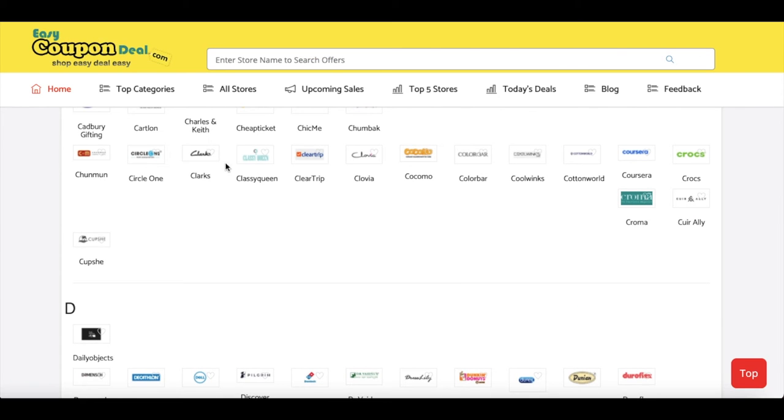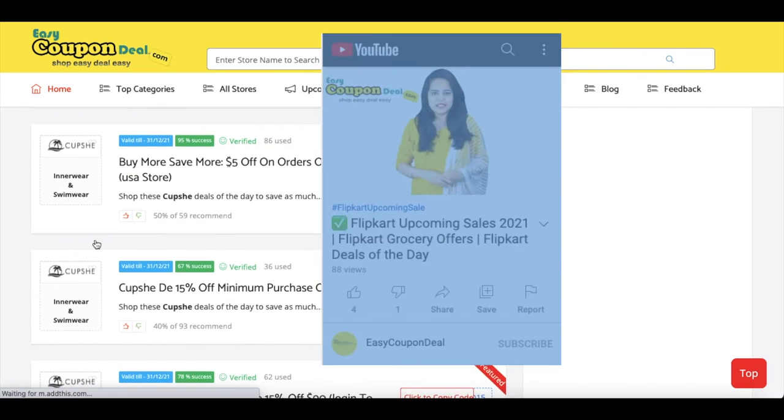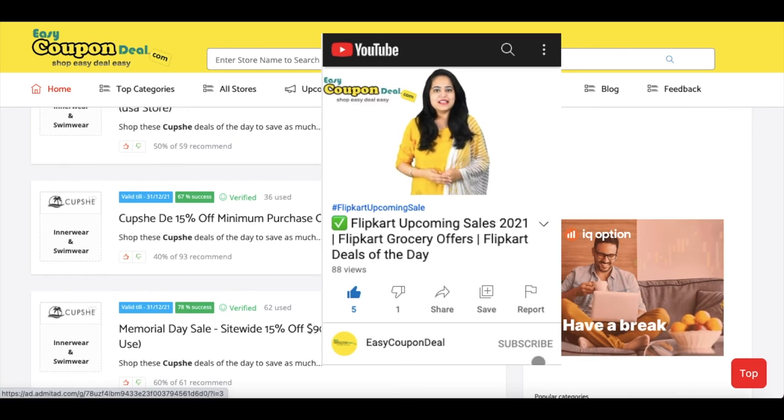Here you can see the Cubsie store name. Click on it to land on the offer page, then click to copy the code.